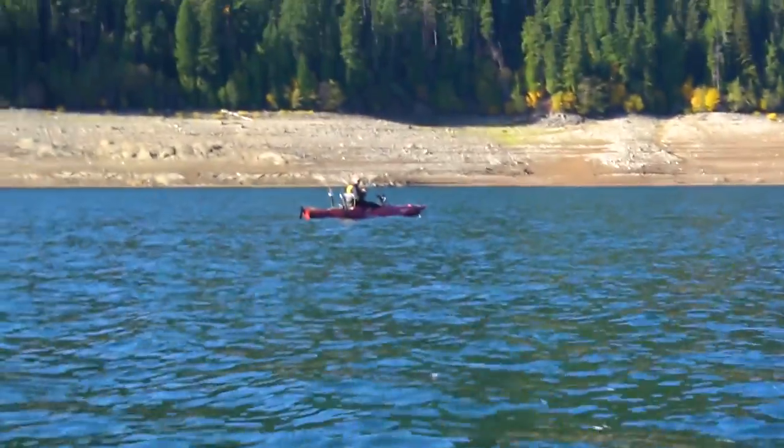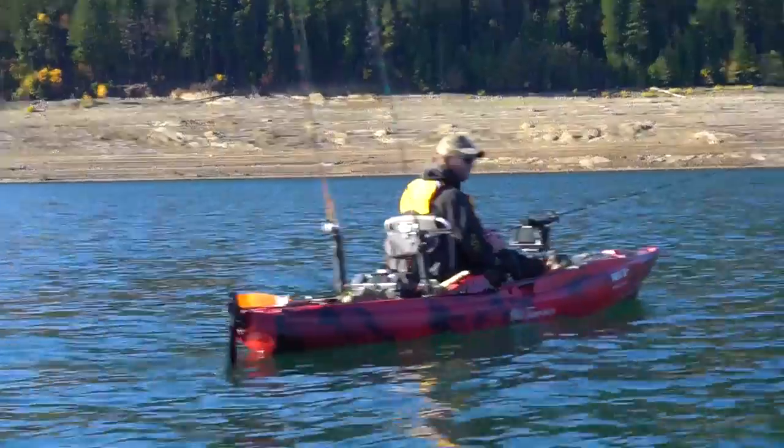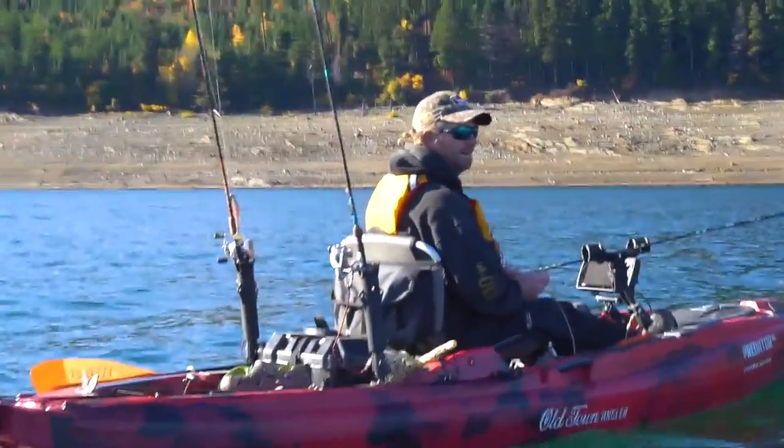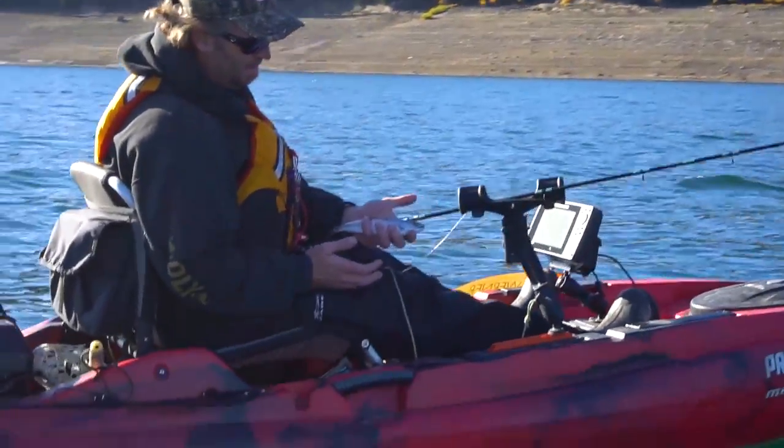John's hooked up first. I've never seen one. He got a little kokanee salmon. They get bigger than that? About fifteen inches.